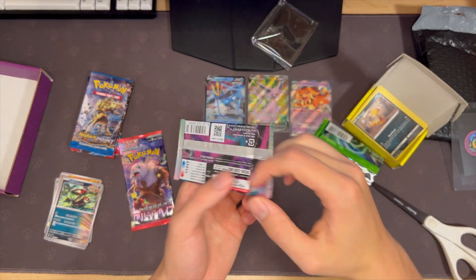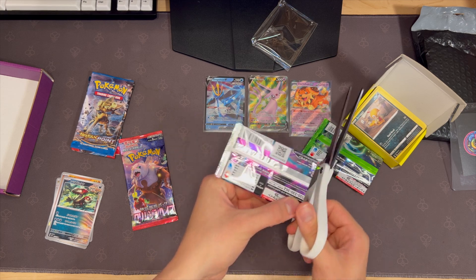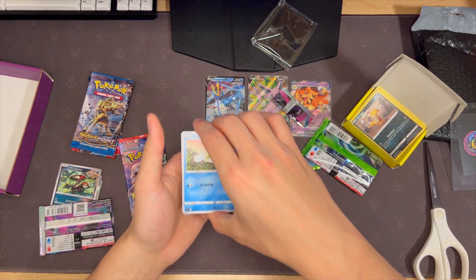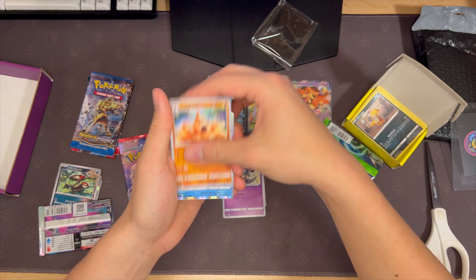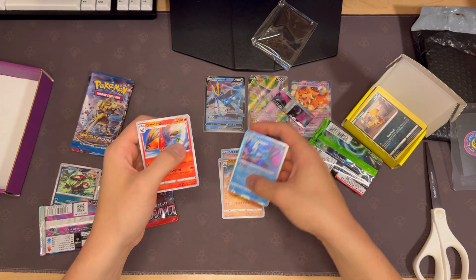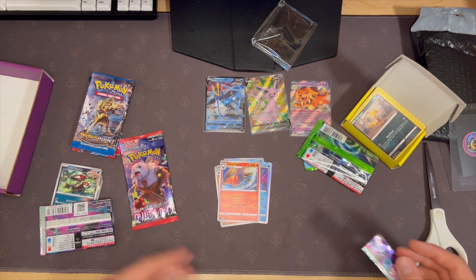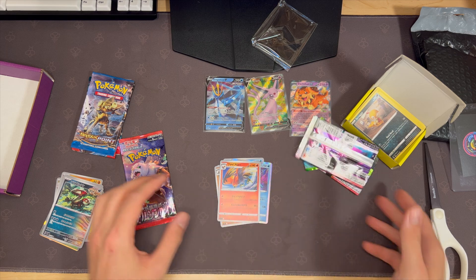This is Lost Origin — I've actually never opened this set. It's a little bit older, from the Sword and Shield era. So let's see if we get lucky here. Dewpider. Another Dreepy. Sandcastle evolved. Kingdra — I mean, that's a cool holo on it. And then Talonflame. So far nothing. So far still a scam.